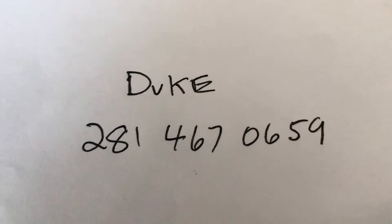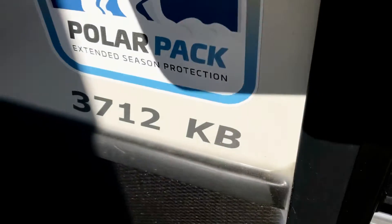Duke at 281-467-0659. Again, we're looking at the Keystone Alpine 3712 KB — King Bath.